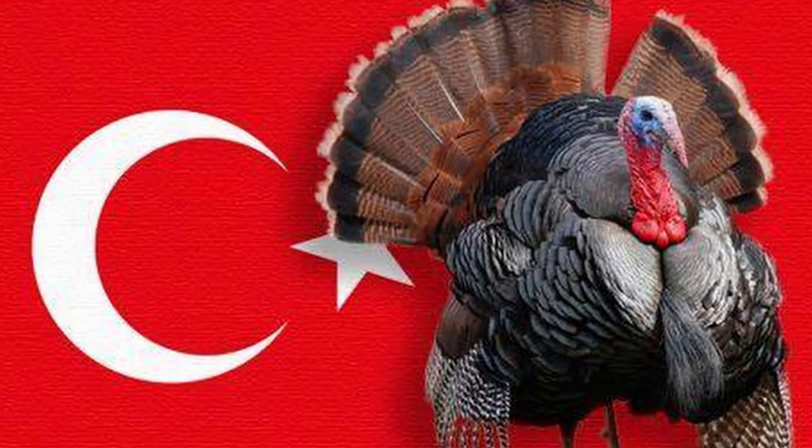Speaking of Europeans, fact number six relates to the name 'turkey.' Most historians agree the name of this bird comes from the country Turkey. Although the bird is not native to that land, many Europeans bought turkeys through merchants in Constantinople — now Istanbul — and the bird became associated with that region.